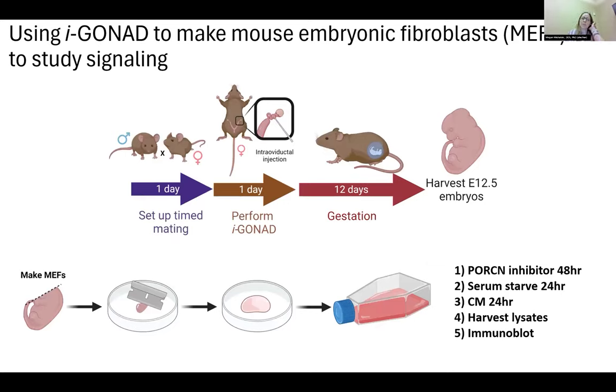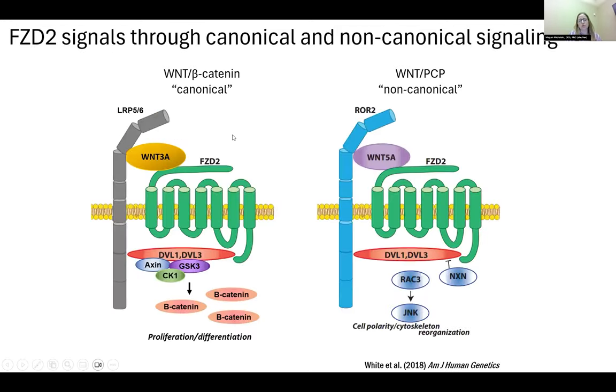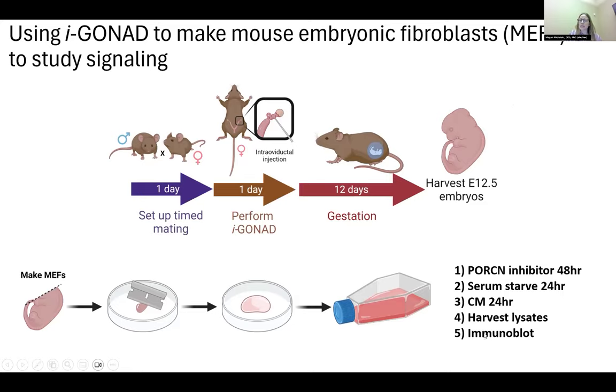Because the mouse embryos have cleft palate as heterozygotes, we can't maintain a mouse colony. Every time we want to study more tryptophan stop embryos, we need to generate more of them — this is where IGONAD really comes into play, allowing more rapid and cost-effective embryo generation. We performed IGONAD and allowed embryos to reach E12.5 to generate mouse embryonic fibroblasts (MEFs), so we could use tissue culture to look at signaling. In culture, we added a porcupine inhibitor for 48 hours to prevent their own Wnt secretion, serum-starved for 24 hours to sync cell cycles, then added conditioned media: Wnt3A for more canonical and Wnt5A for more non-canonical signaling. Cell lysates were harvested and western blots performed.